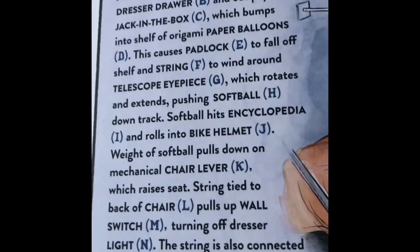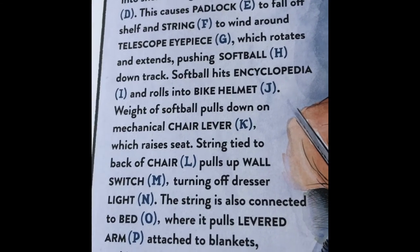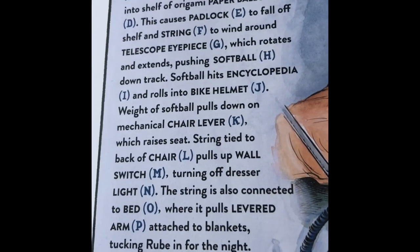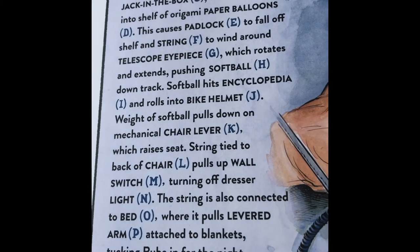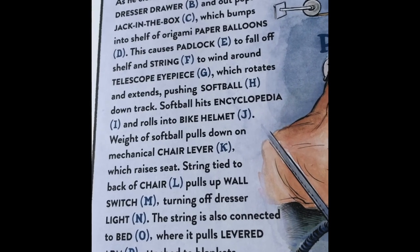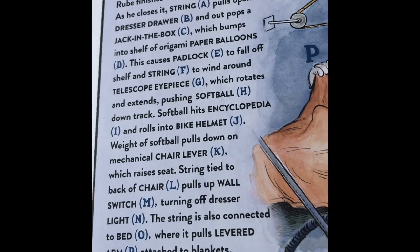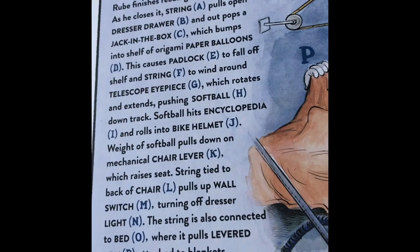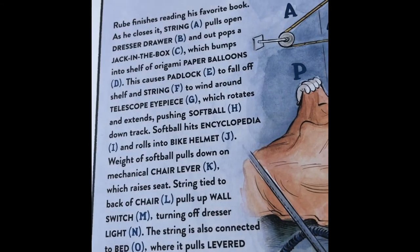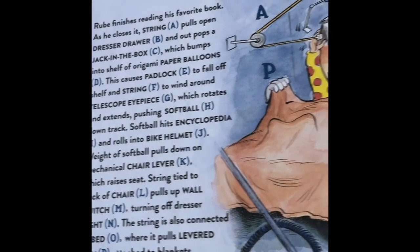A simple way to go to bed. Rube finishes his favorite book. As he closes it, string A pulls open a dresser drawer B and pops out a jack-in-the-box C, which bumps into a shelf of origami paper balloons D. This causes padlock E to fall off the shelf and string F to wind around the telescope I-piece G, which rotates and extends, pushing softball H down a track. Softball hits encyclopedia I and rolls onto bike helmet J. Weight of softball pulls down on mechanical chair lever K, which raises string tied to back of chair L, pulling up wall switch M, turning off dresser light N. The string is also connected to bed O, where it pulls levered arm P to attach and draw blankets, tucking Rube in for the night.